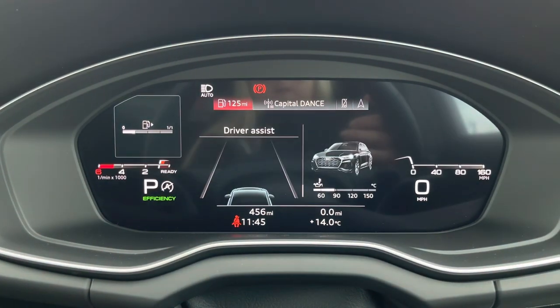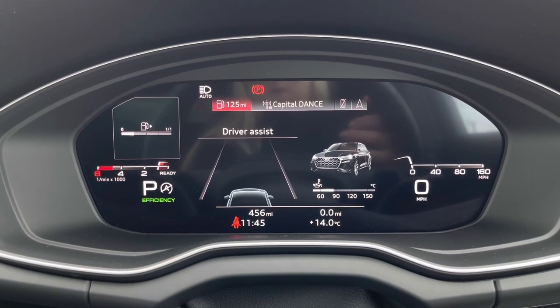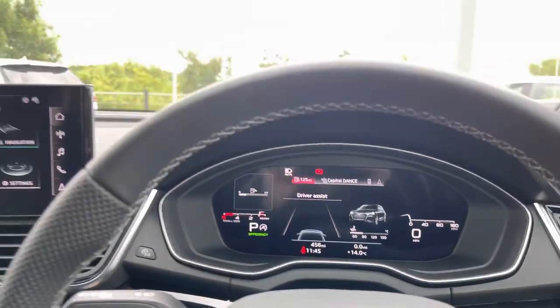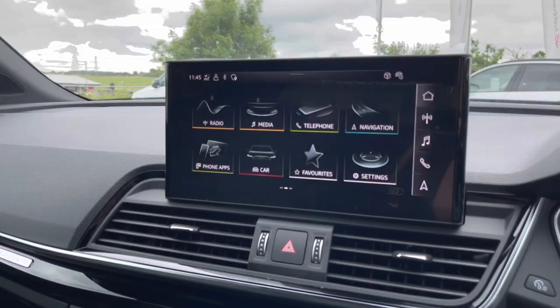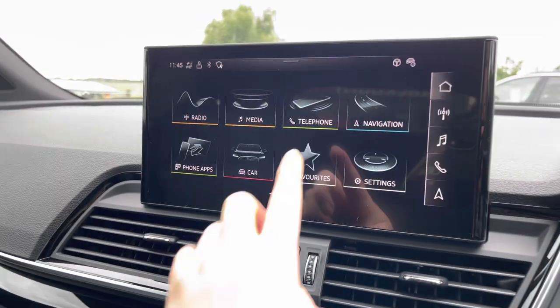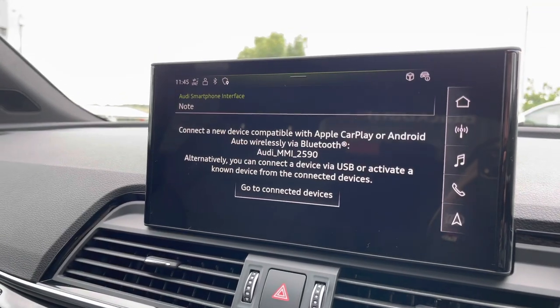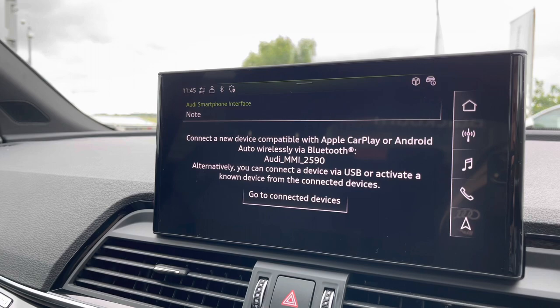This Q5 has done just 456 miles and comes with two sets of keys, which is extremely low mileage for its age and it's really handy to have a spare set of keys. In the centre of the cabin is the fully touchscreen multimedia interface which houses all your in-car entertainment and car settings, including wireless Apple CarPlay and Android Auto for a projected simplified version of your device screen.